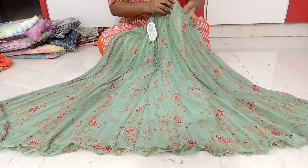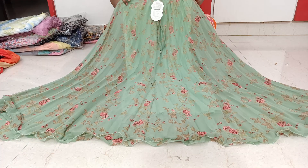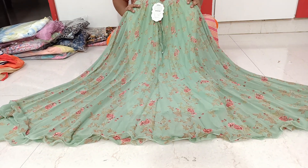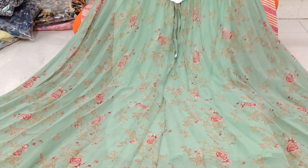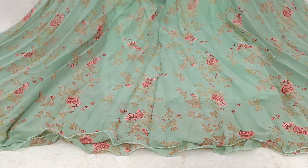We are selling at 4.90 rupees with shipping, and 5.50 rupees with shipping for regular pieces.